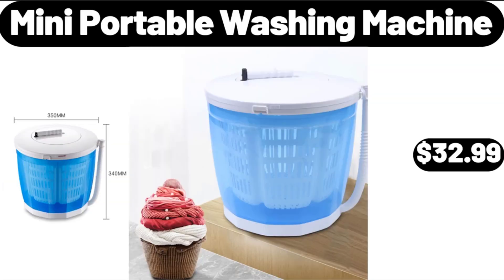Mini Portable Washing Machine, $32.99. Please don't forget to subscribe to my channel, thank you very much for everything.